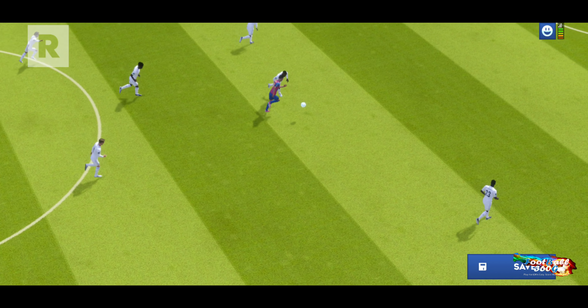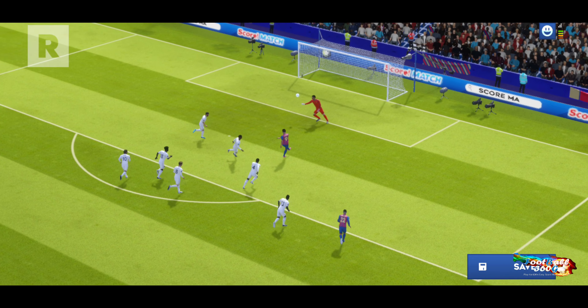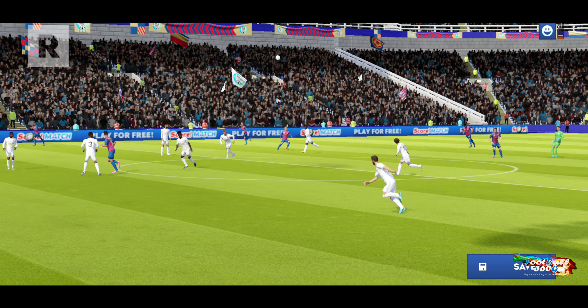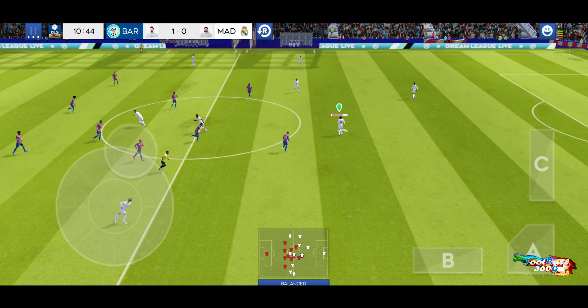That was really well taken. Here's how they did it. The ball played back.